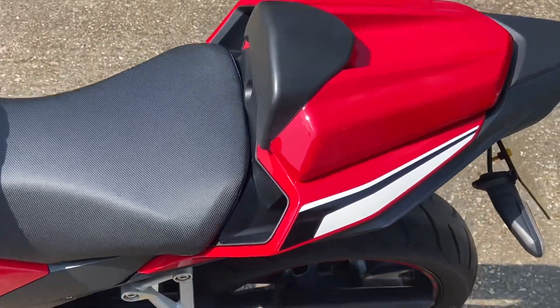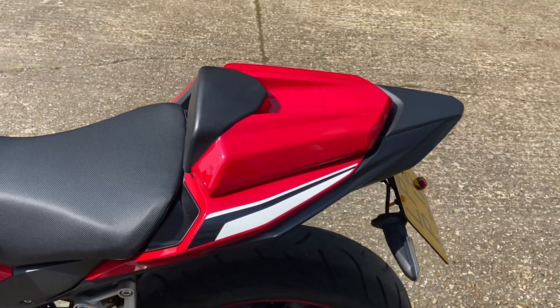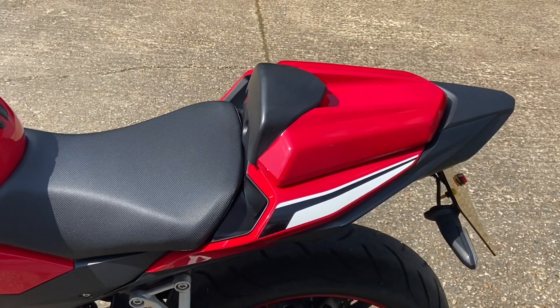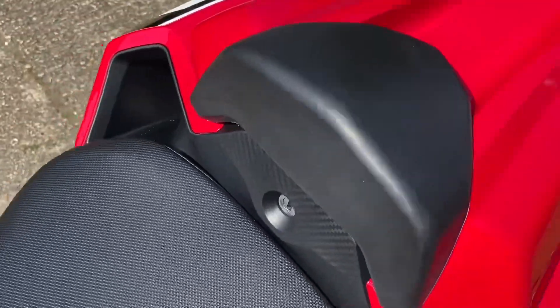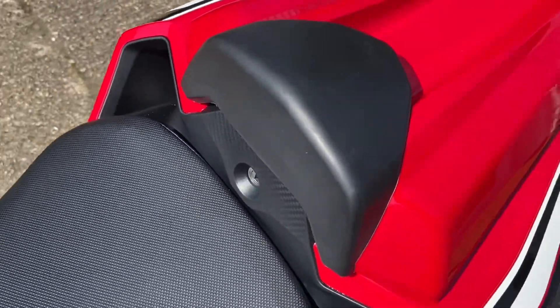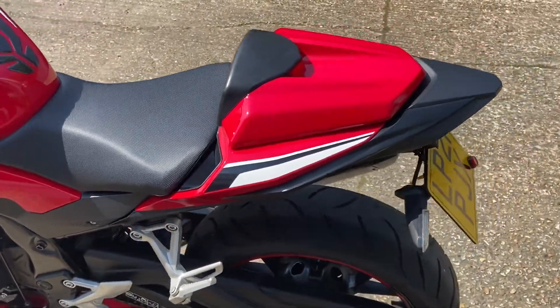Coming across to the back, it's got the color-coded seat cowl, which is a very expensive option. We do have the pillion pad as well, so if you did want to take a pillion you just undo it with the key, take it off and swap it over. But it really finishes it off for the sports bike look.